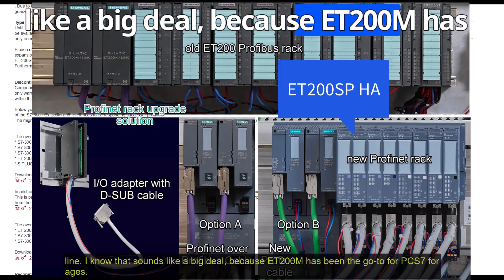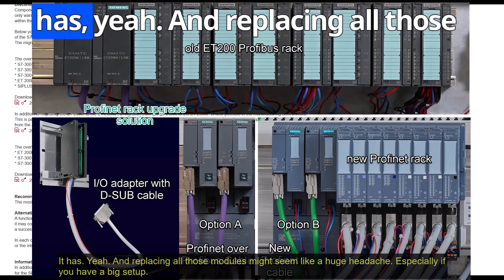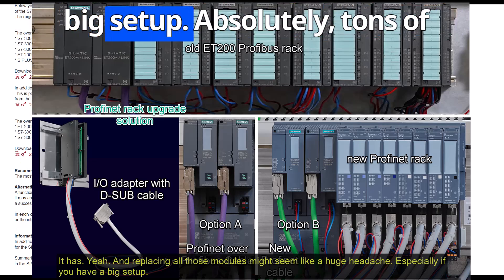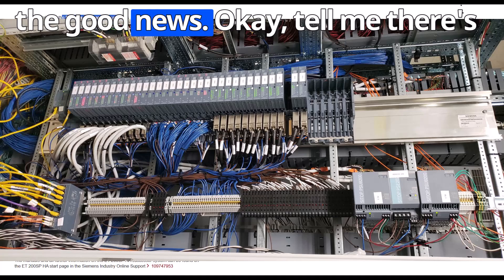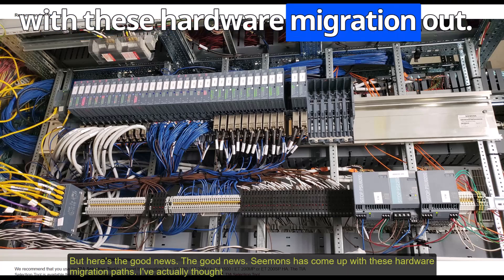ET200M has been the go-to for PCS7 for ages, and replacing all those modules might seem like a huge headache — especially if you have a big setup with tons of modules. Rewiring everything could be a nightmare. But here's the good news: Siemens has come up with hardware migration paths. They've actually thought this through.